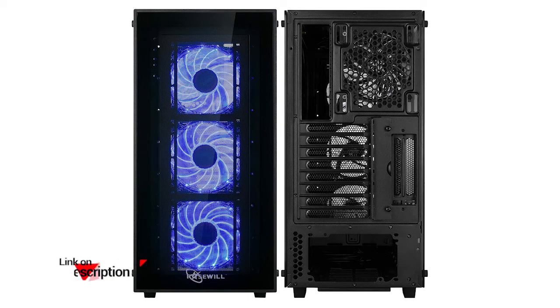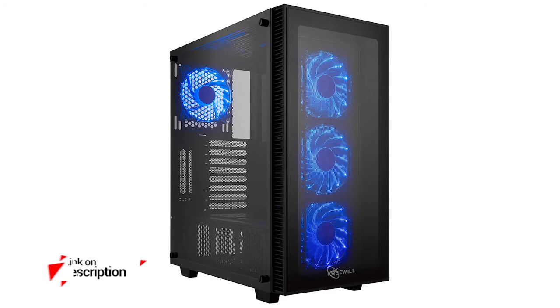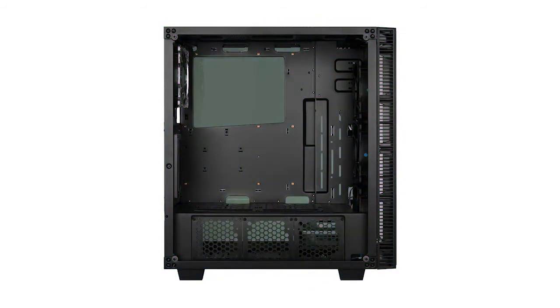There are rubber cushions that make installation quick and easy, as well as several tool-free HDD trays which make HDDs very easy to install. Rosewill has also equipped the unit with removable dust filters, so you can have an easy time keeping it clean.